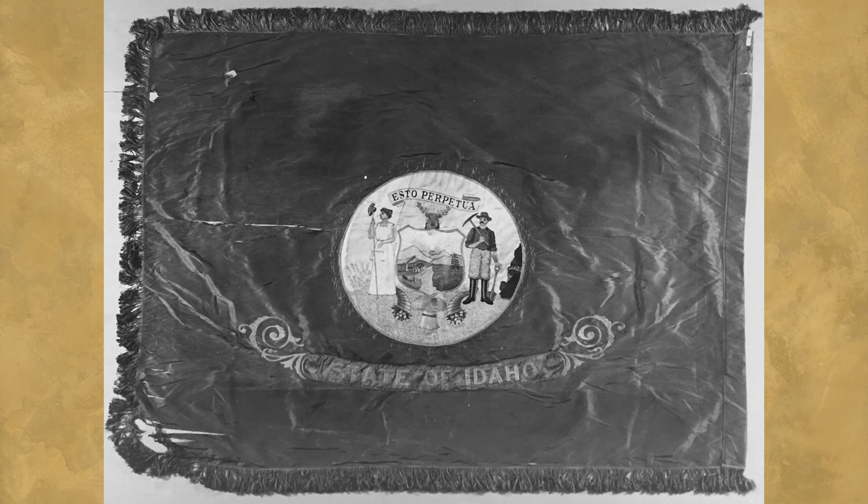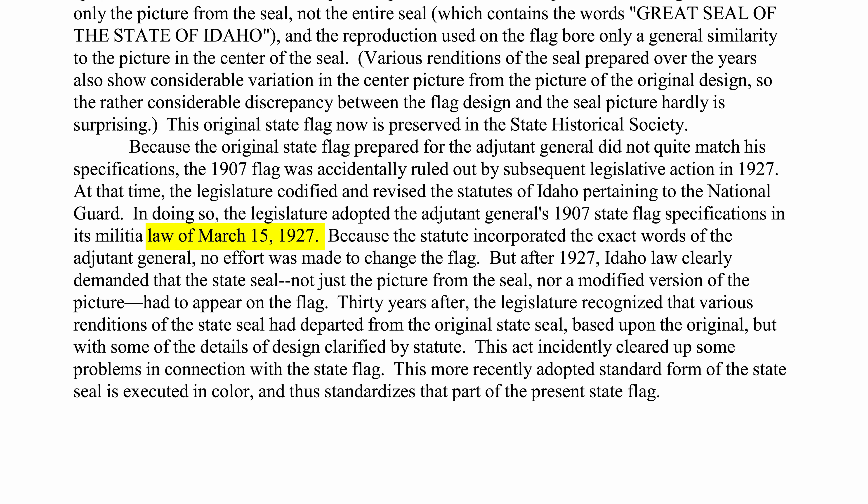In 1907, the state seal was prominently featured on Idaho's first official state flag, though there was some discrepancy between the official written description and the flag that was actually produced. For one, the flag only featured the picture from the center of the state seal, and not the surrounding band. Perhaps more noticeably, the picture itself only bore a general similarity to the actual state seal. This was resolved in 1927, when a law was passed that required that the seal must appear on the flag unaltered from the official design.